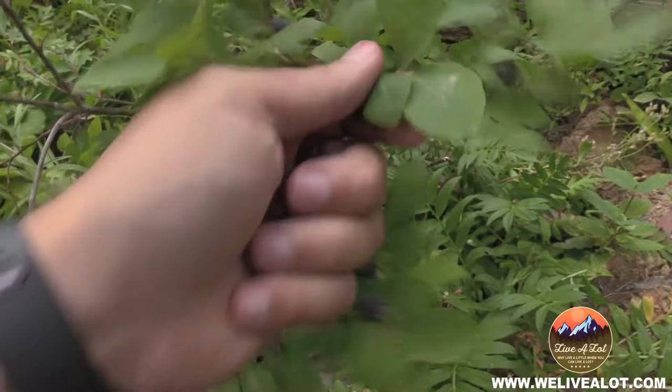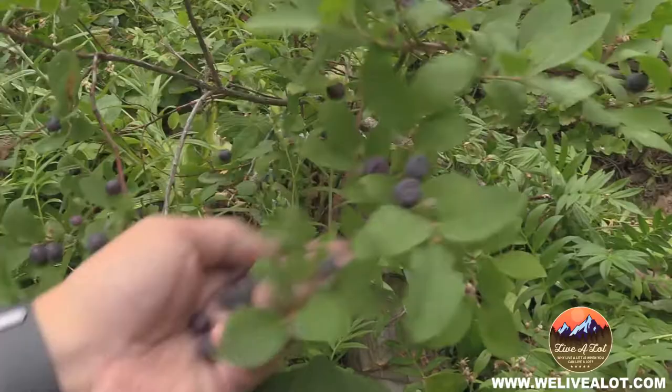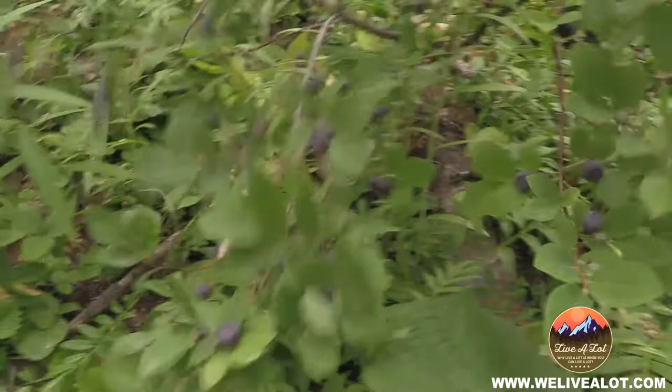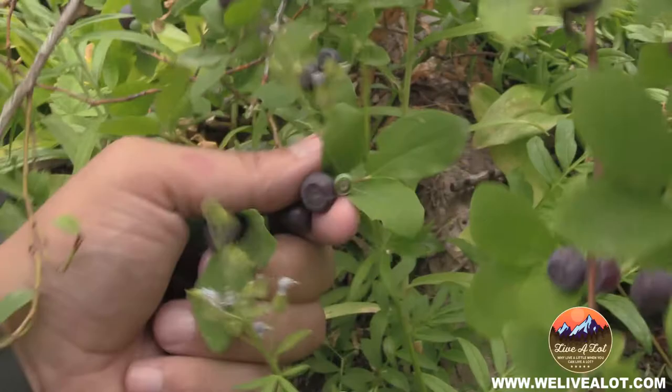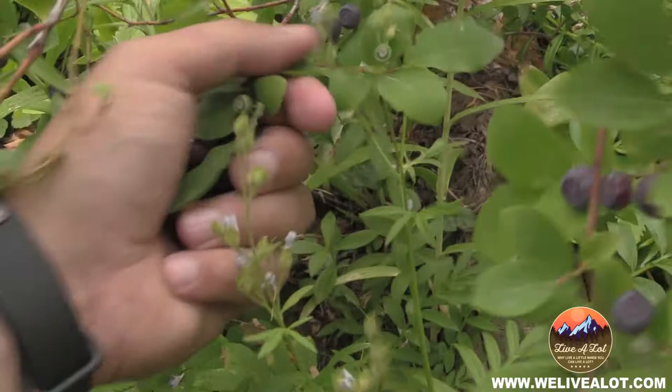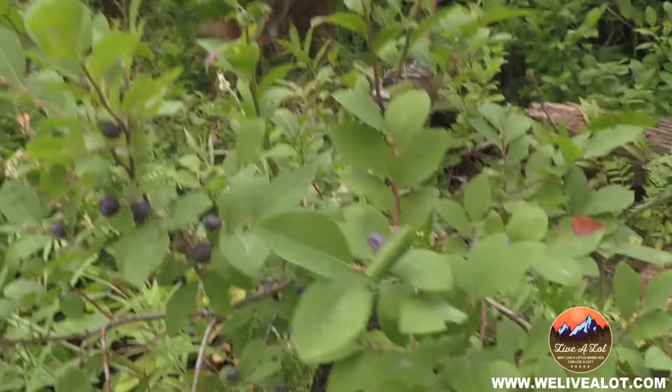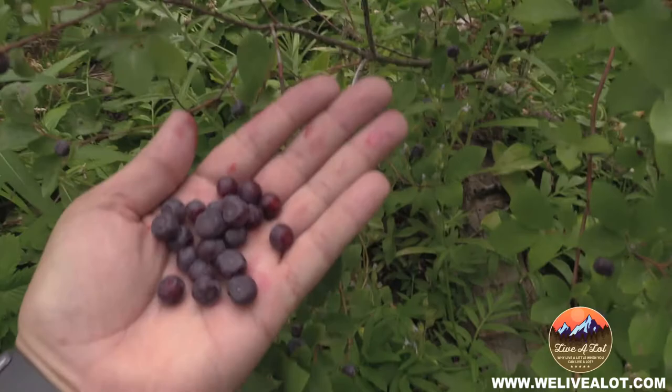If you can find huckleberries like this — even if they're not the biggest, which these actually are pretty big — your picking will go much quicker. See that? Just pluck them right into your thumb and forefinger. This is my left hand and I'm still getting a ton quickly. These are the prime ones and there's still a ton on there that aren't ripe — so we'll definitely be coming back. Just give it a few seconds and you've got a nice handful of berries.